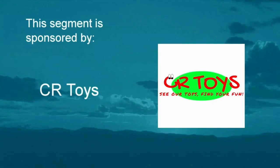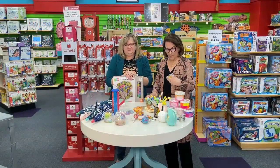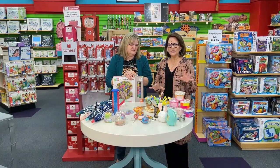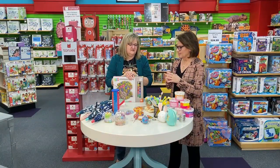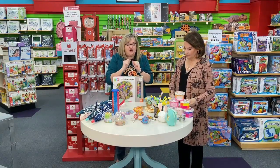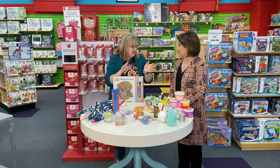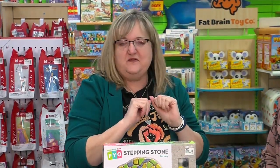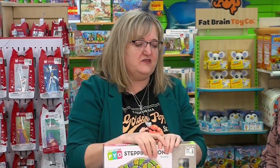This segment is sponsored by CR Toys. We are looking at some more toys with Connie and some great Easter and spring ideas. In all the years — this is our 29th year of being in business — I think we have the best selection for Easter baskets ever. If you need Easter basket stuff, you can find something here. We have so much creative stuff.